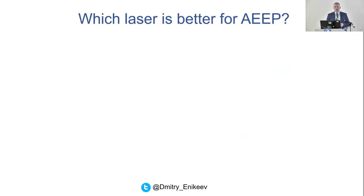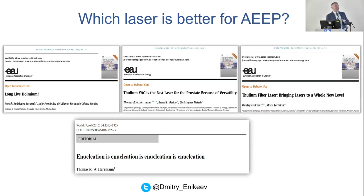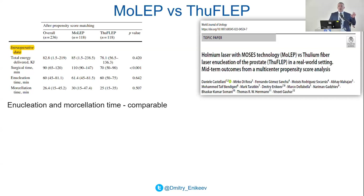Some time ago we were invited by Cesare Scapona for a debate in European Urology Open Science on which laser is best for endoscopic enucleation. It was my privilege to be together with Fernando Gomez Sancho and Thomas Kerman, discussing which energy source is better — Thulium YAG, Thulium fiber, Holmium YAG laser. I think the answer was given by Thomas Kerman in 2016: enucleation is enucleation, no matter what kind of energy source you use. Professor Kerman quoted the famous poet Gertrude Stein who said 'a rose is a rose' — there is nothing to add.